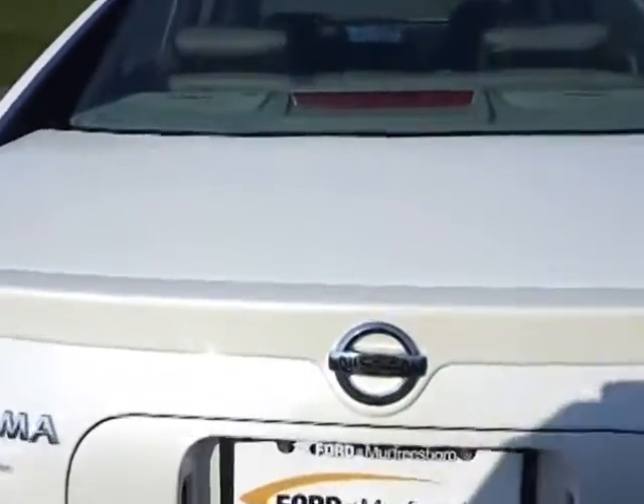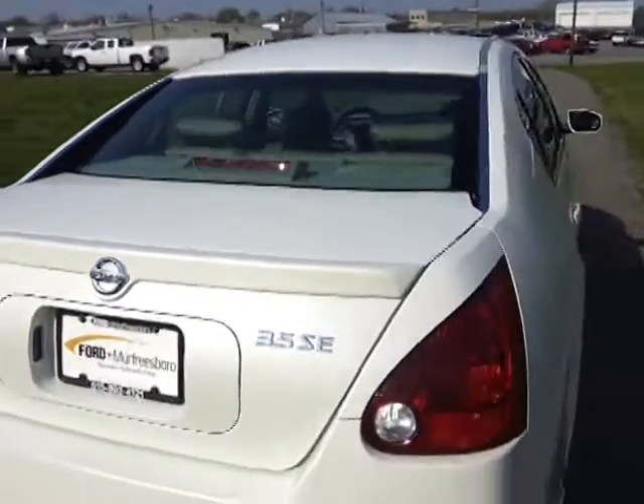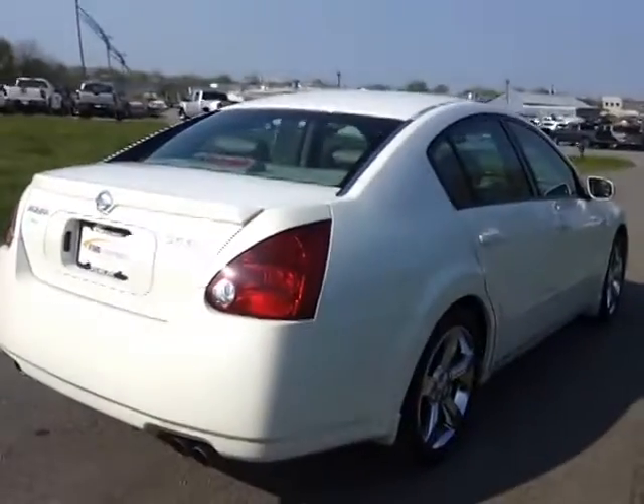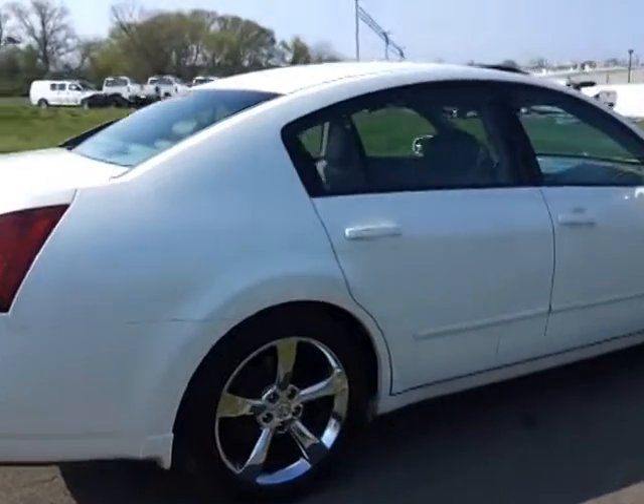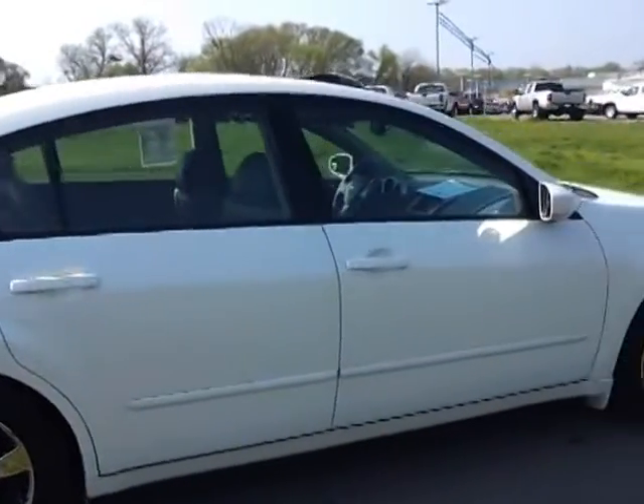If you'd like to see pictures or a copy of the Carfax, this is a two-owner vehicle. Visit our website at fordofmurfreesboro.com — you can take a look at that. And it doesn't appear to be any damage on this Maxima.